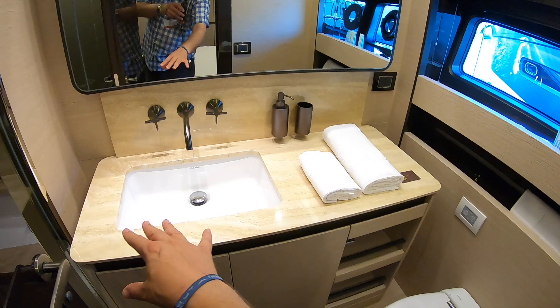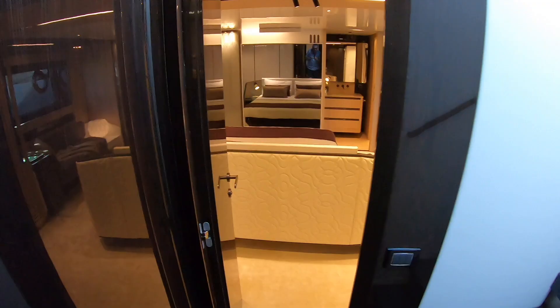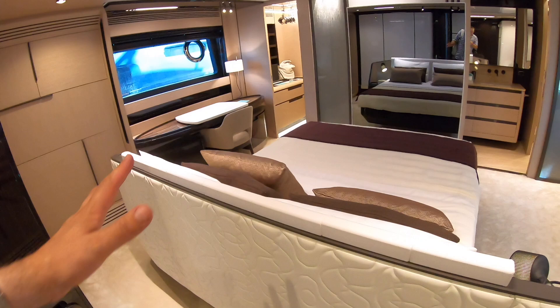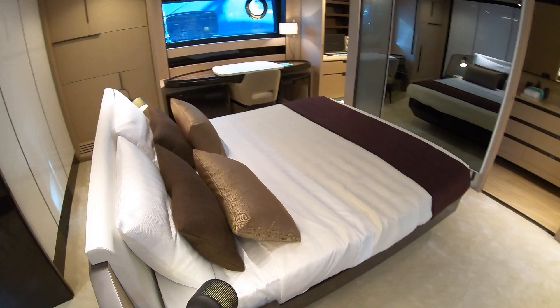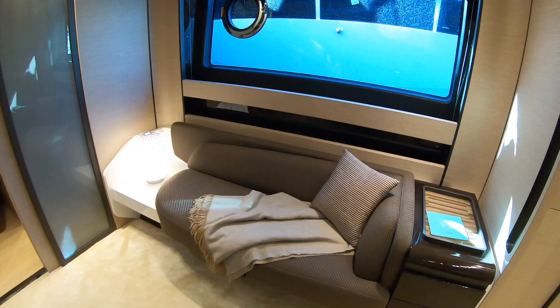Now we find the master cabin, and this is a spectacular space. How often do you see a bed that's not against any walls — completely freestanding in the middle of the room? There's storage at the back, a lovely little dressing table, and a TV built into the mirror so you can sit in bed and watch television. There's also a great little seating area down here to relax, and with that central bed it just feels like such a roomy, magnificent space.